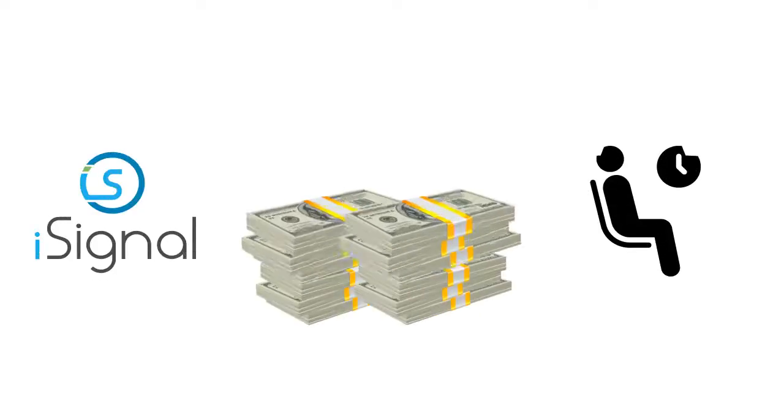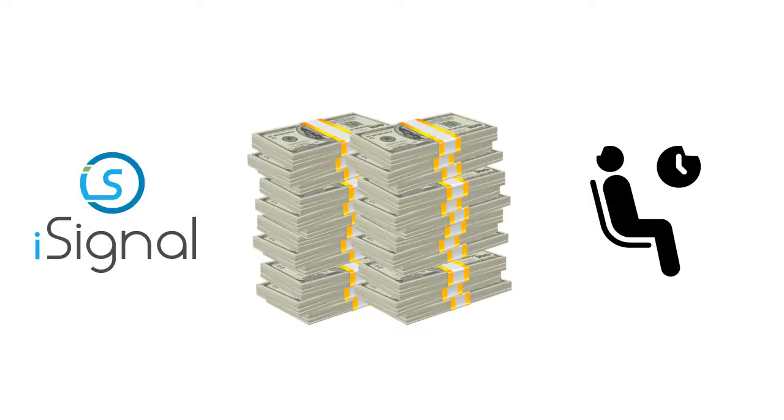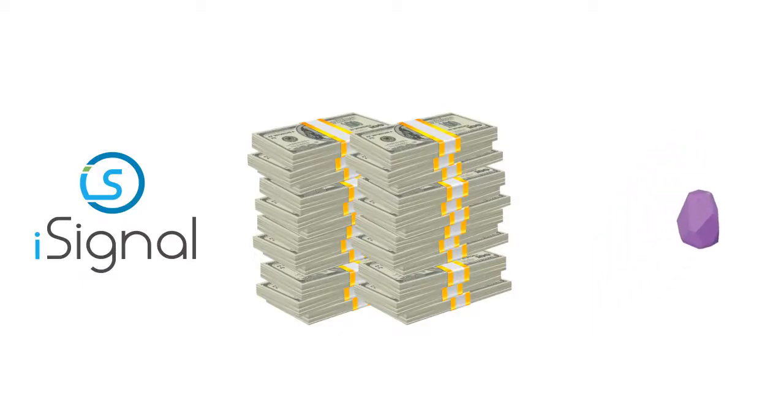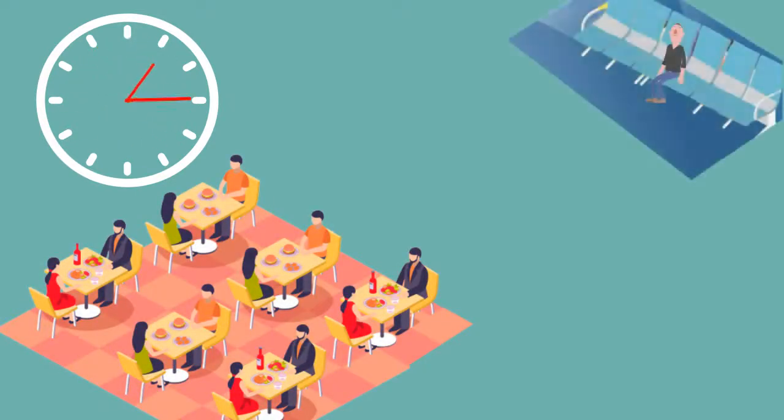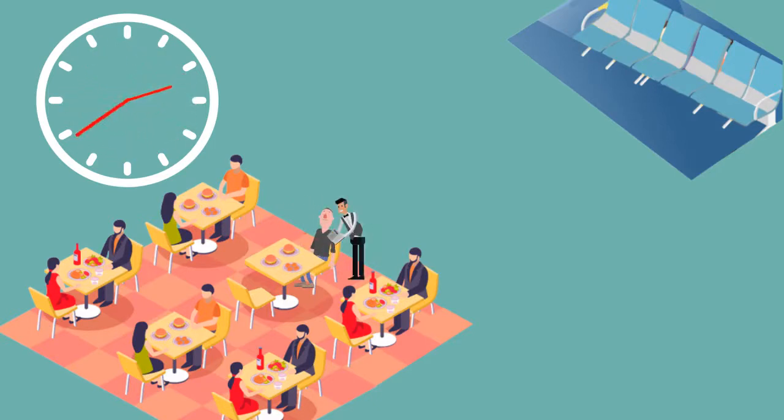The iSignal app also helps you increase your income by reducing the waiting time of your customers. Consider a busy schedule of 3 peak hours — the hotel is full and customers are waiting outside. After reaching the dining hall, orders are placed to the waiters.